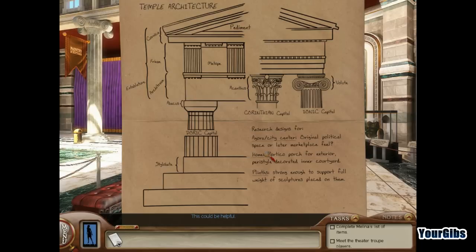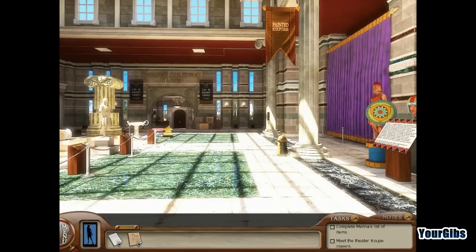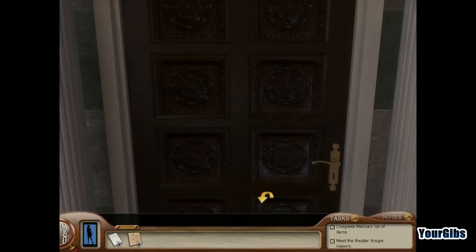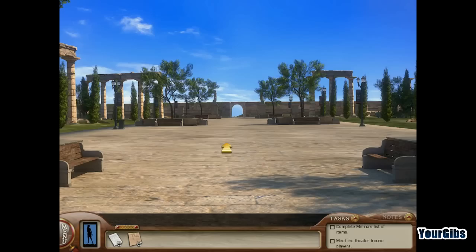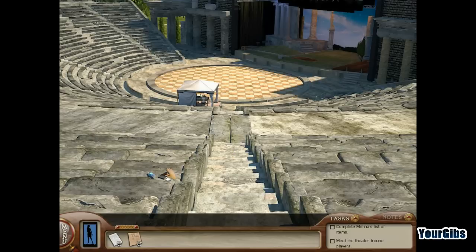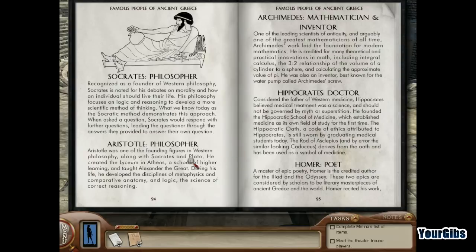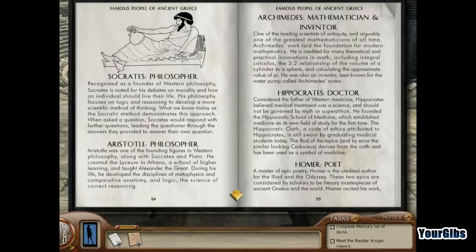Let's see what else is going on. There's the jewelry display, and the office we can't get into. Let's go outside and see the rest of the exhibits. Wow, what a scene — we're in Greece, it's so cool! Famous people of Greece: Socrates, Aristotle, Archimedes, Hippocrates, Homer. These are all really cool. I'll read the full descriptions off camera — if you want to read them, pause the video.